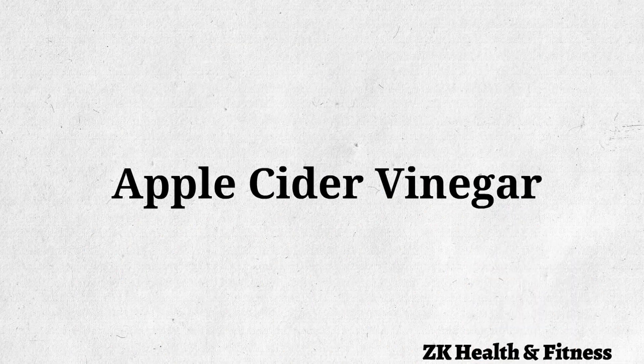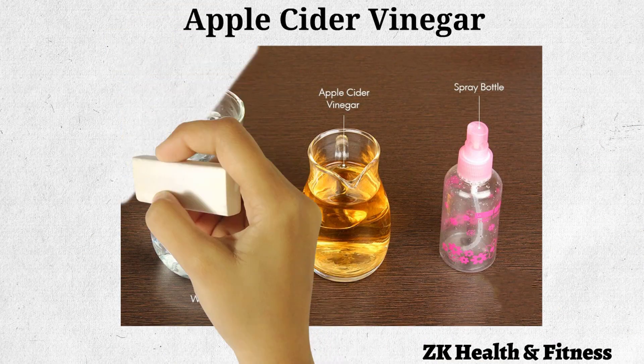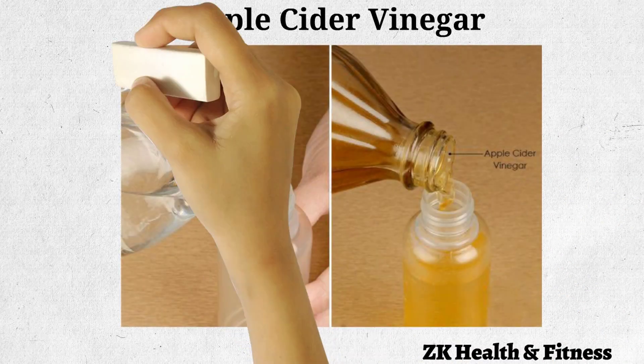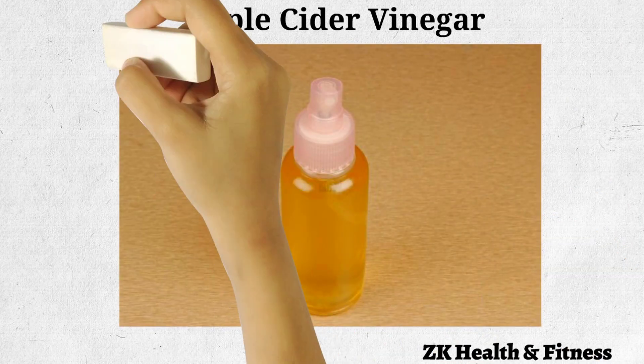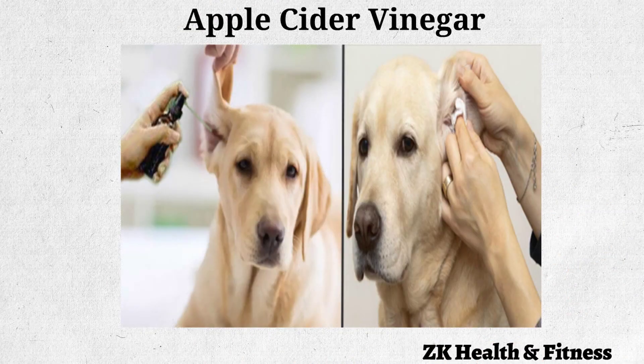Apple Cider Vinegar: Organic apple cider vinegar is a blessing for both humans and their dogs. Pour half cup each of distilled water and apple cider vinegar into a spray bottle. Put the nozzle back on the bottle and shake it to mix the ingredients. Spray the solution in your dog's ears, then clean the visible area of the ears with a cotton ball. Use the solution twice daily for two weeks to get rid of the infection.